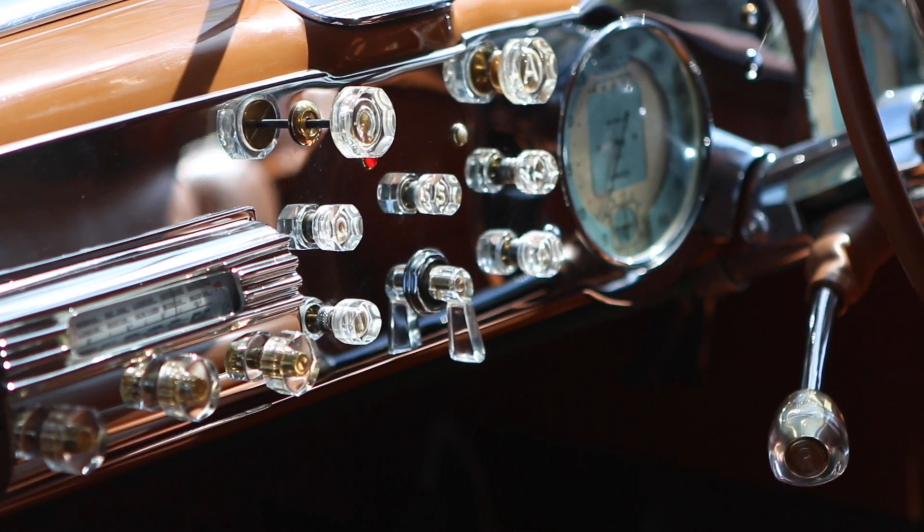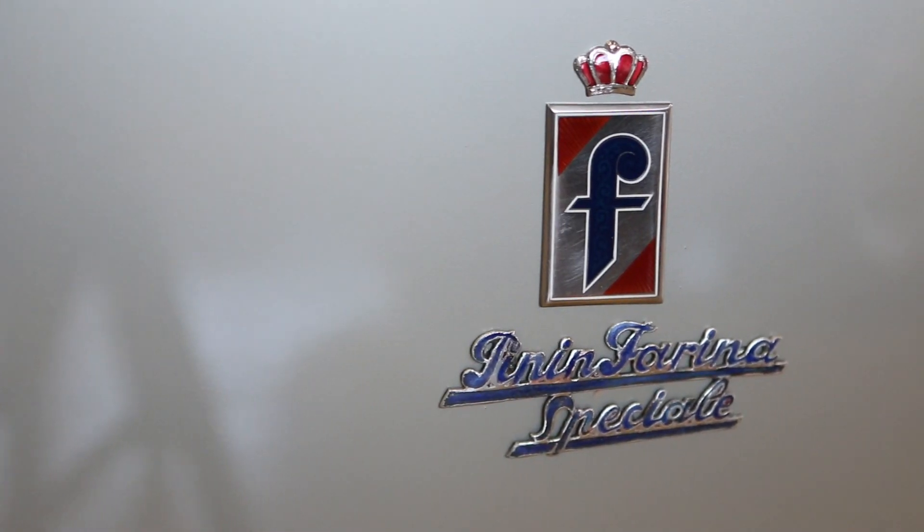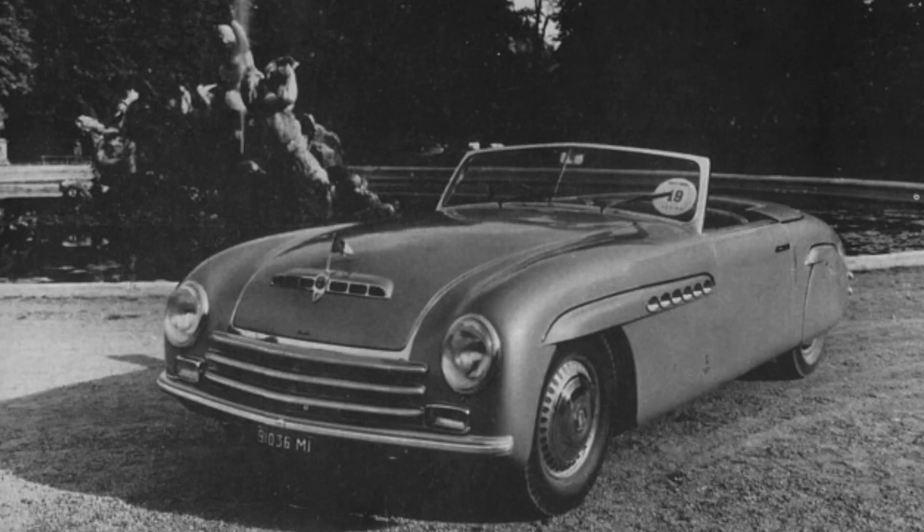This Alfa was built by Battista Farina, who was the youngest member of the Farina family, which is how he got the name Pinin, meaning little. It was the car that basically launched the company Pininfarina as a coachbuilder.